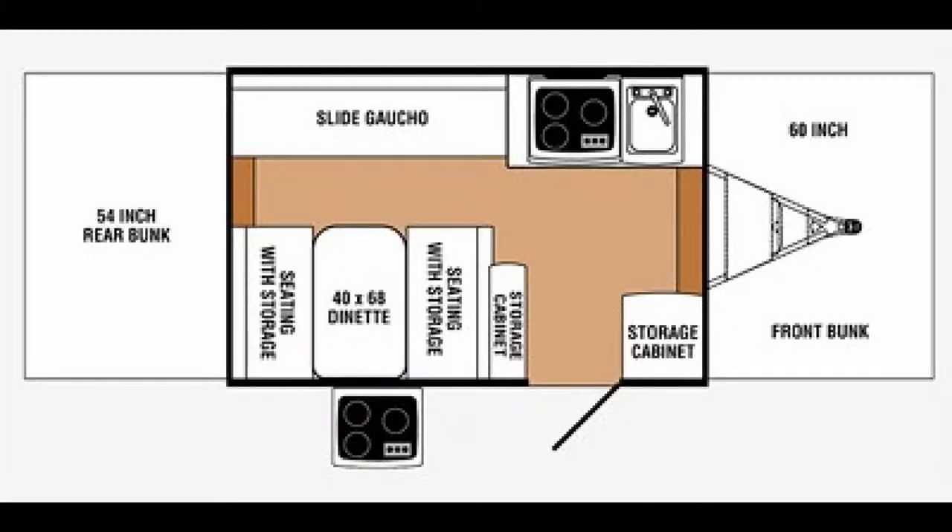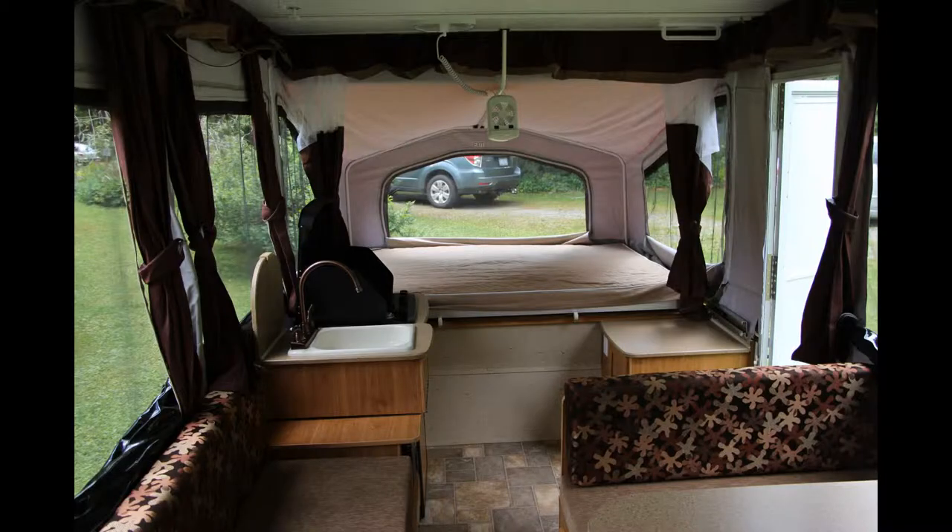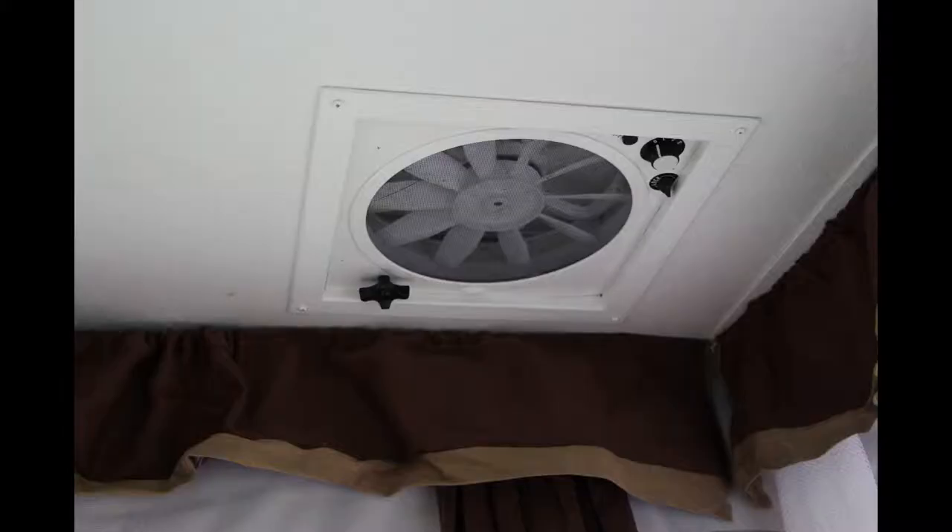Once you fold down the dinette set and the couch, you have the ability to sleep up to 8 people. The camper also offers a heater for those cold winter nights.